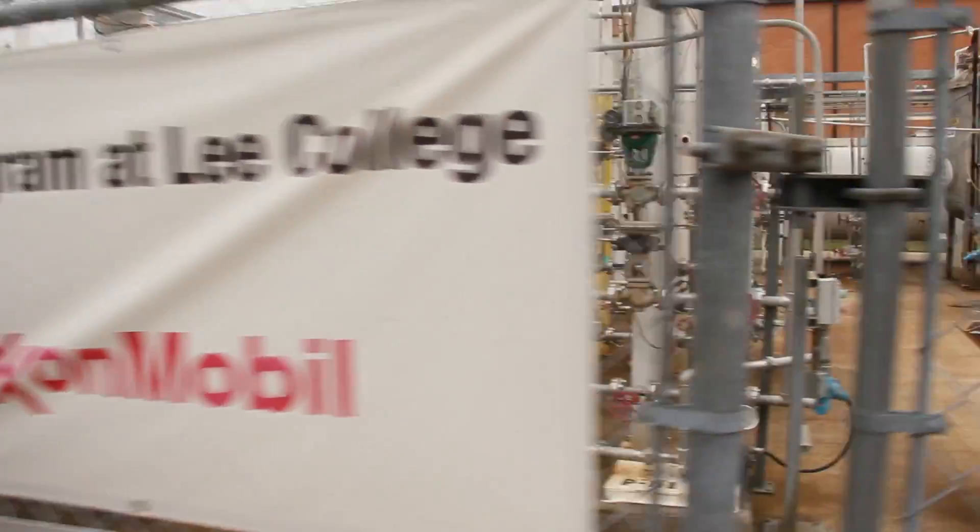From smartphones to cars to your home, electricity is all around us and it fuels our modern society. But one of the ways we overlook electricity is the role that it plays in the petrochemical facilities along the Gulf Coast.